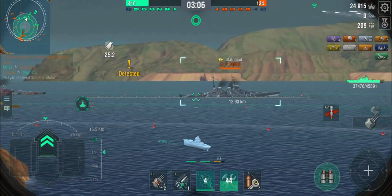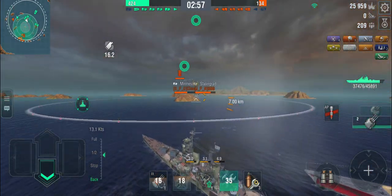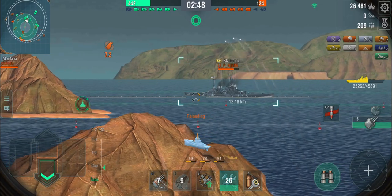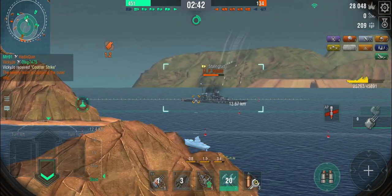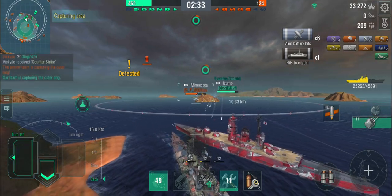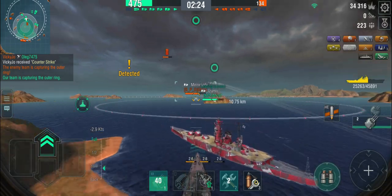We're still holding two rings and ahead on points. There's the Stalingrad — let's get shots out at that. There's probably torpedoes from the Jutland out there. I can't be bothered to deal with the Jutland because somebody needs to cap the center, and it looks like I'm the one to do it. Making the best use of the Mino's remaining smoke screen, then using the Izumo as a meat shield while the Minnesota is shooting at me.